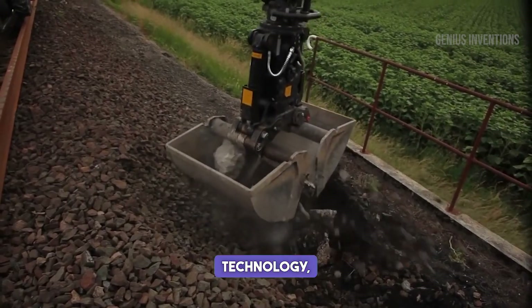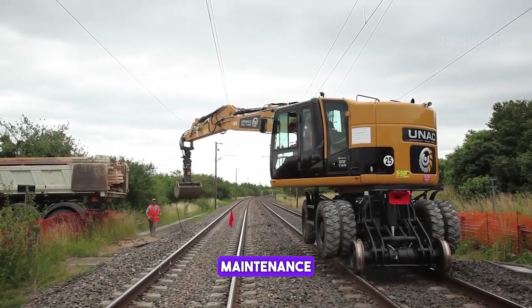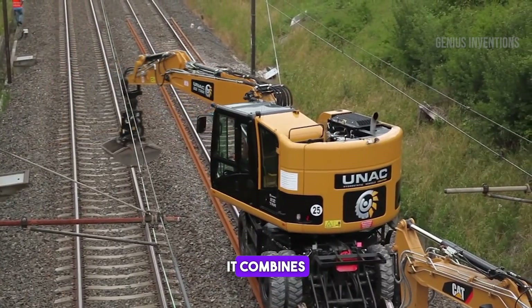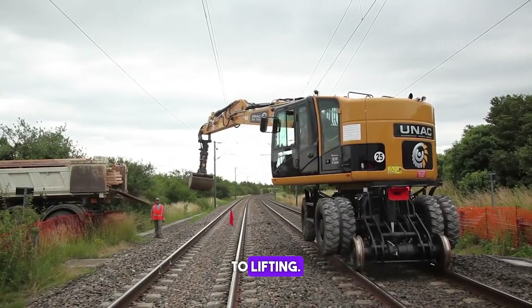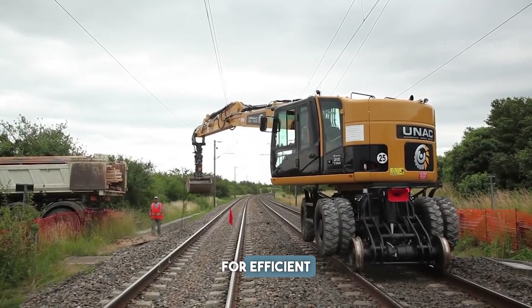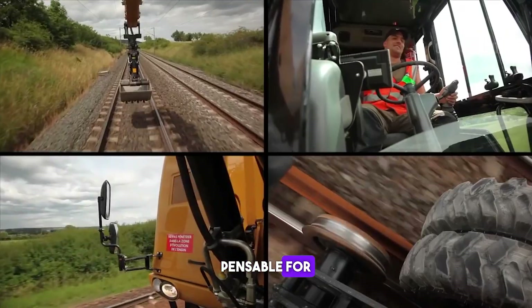Featuring cutting-edge technology, this rail excavator revolutionizes track maintenance and construction. It combines agility with power, seamlessly transitioning from digging to lifting. Its compact design allows for efficient operation in tight spaces, making it indispensable for railway work.